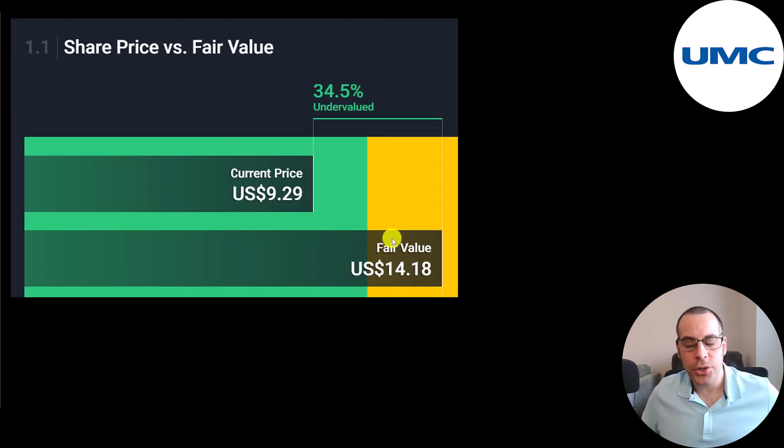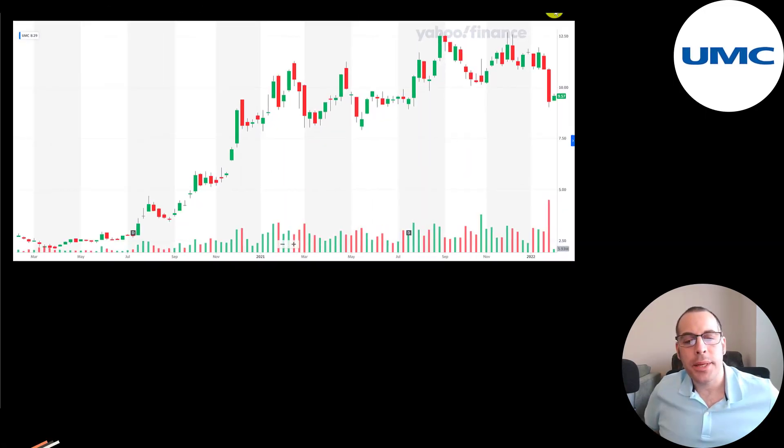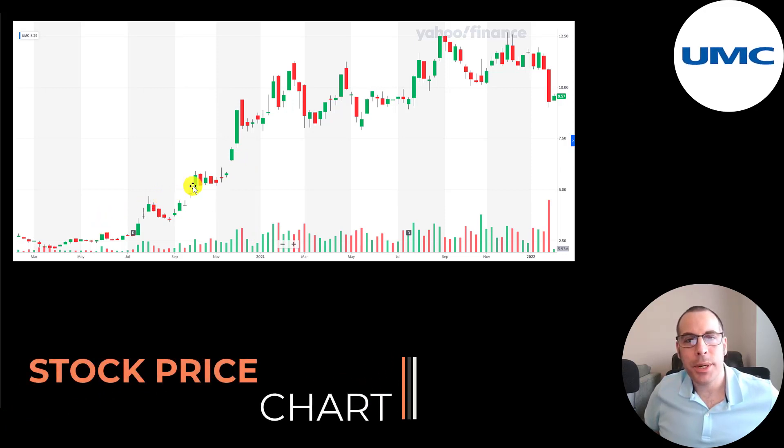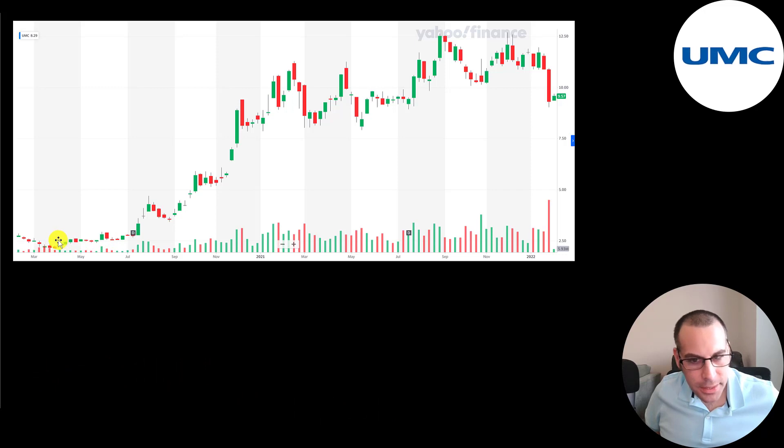The website Simply Wall Street values the company at $14 a share and says it's 35% undervalued. This is where the stock has been trading the last two years — the stock has been crushing it. It was about $2.50 two years ago and went up 5x at one point. Even now it's four times higher than it was two years ago. Lots of stocks have been selling off and declining, but it looks like there was a little uptick today already.